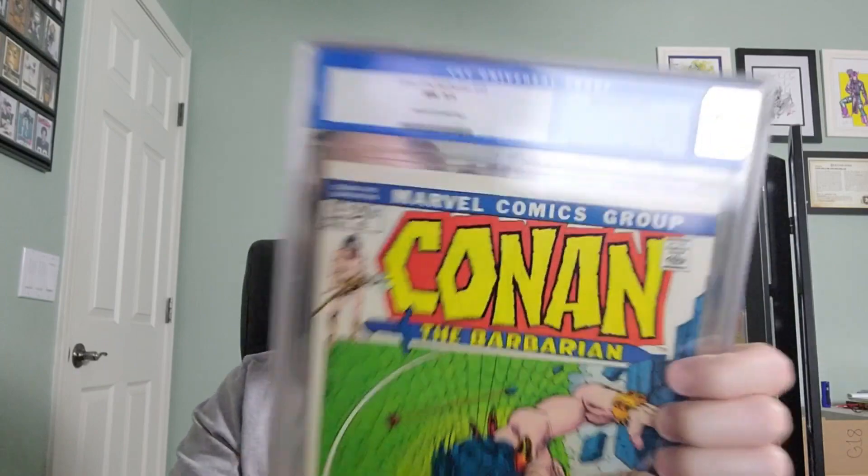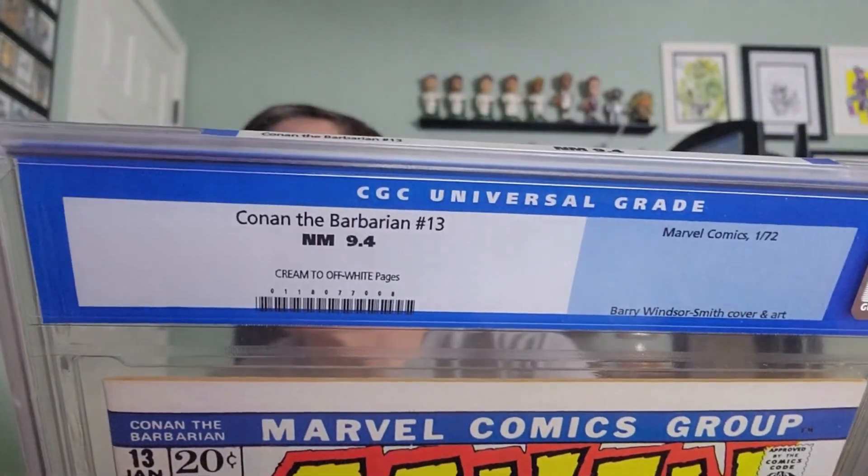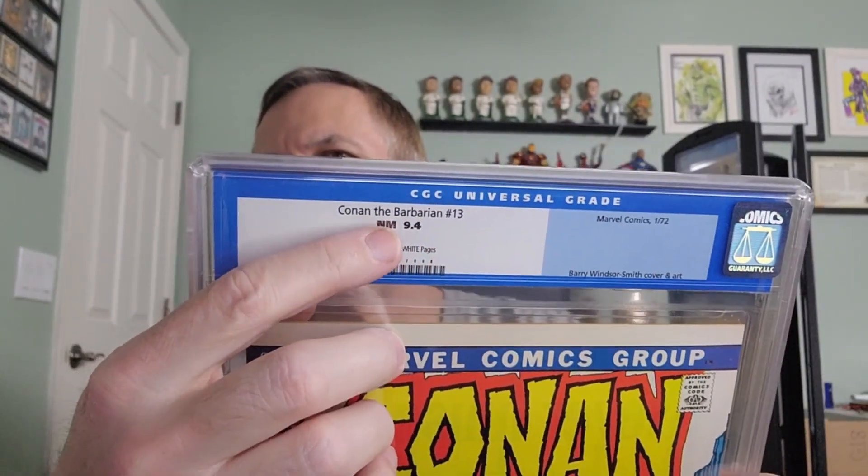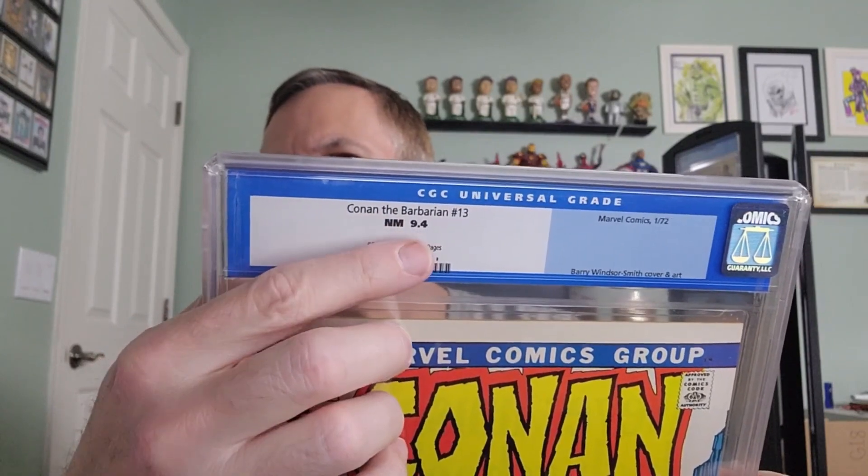Are you ready? Let's do this thing. Oh boy, we've got ourselves a Conan! I think it goes without saying that we collect this. This is Conan the Barbarian number 13, Marvel Comics, January of 1972. Barry Windsor-Smith cover and art. This is a CGC 9.4 with cream to off-white pages. And that is the old school label — on the old label, they would put the corresponding text grade next to the number grade.